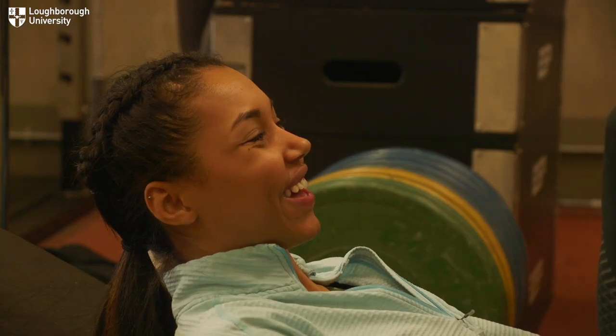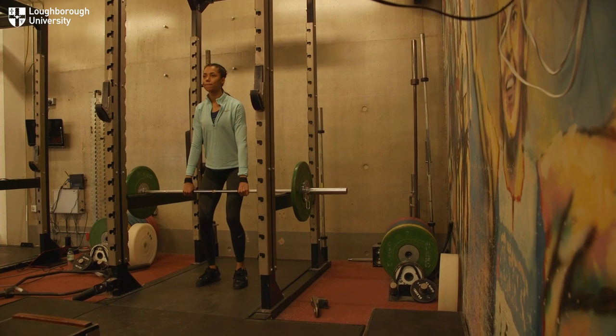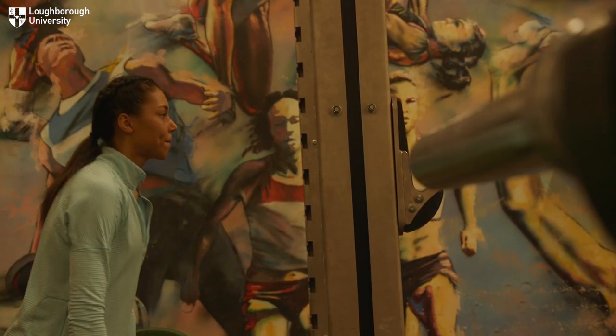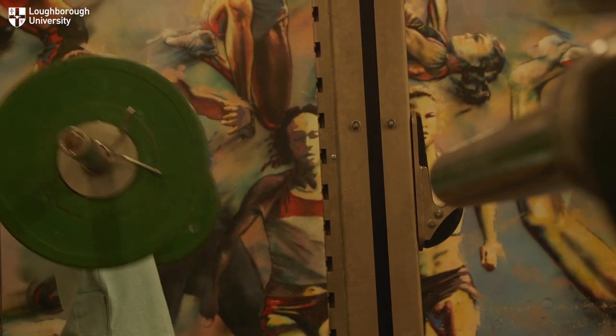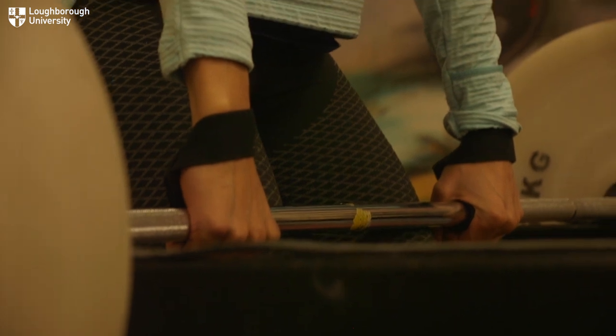Gym days are usually Tuesday, Thursday, and Saturday after the morning jump session. I have a bit of a lunch break and a small lunch before going to gym. It's a lot of power work — cleans, fast step-ups, moving step-ups, leg press — just a lot of work on the legs.